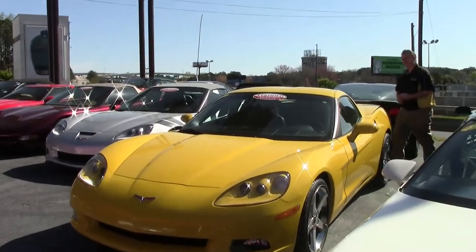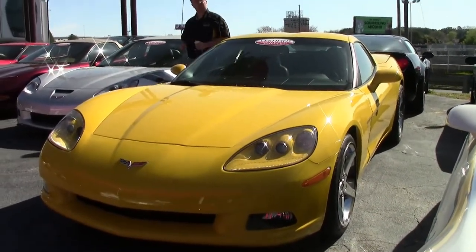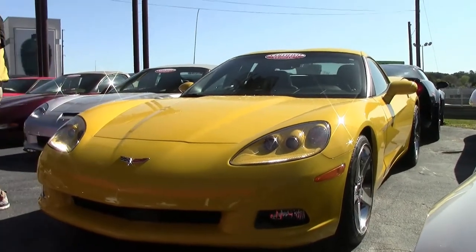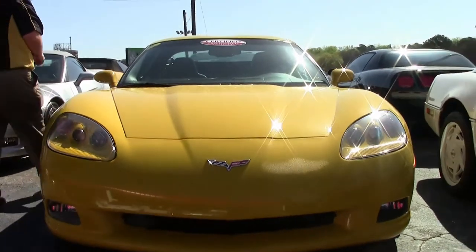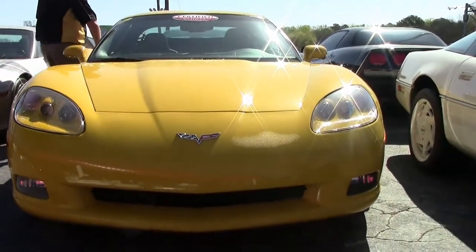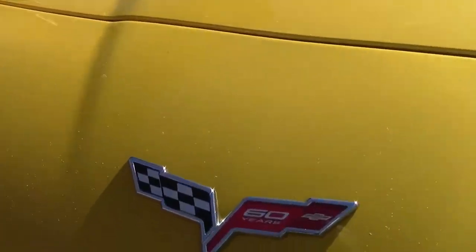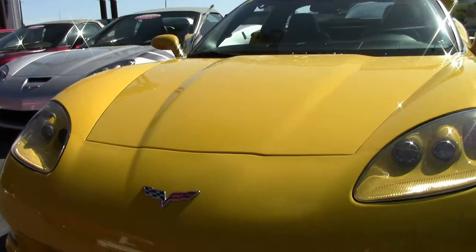2013 was the last year of the 6th generation Corvette, representing the 60th anniversary. This particular 2013 yellow has only 28,000 miles on it. It is an extremely well-kept car, and the paint on the car is in excellent shape.